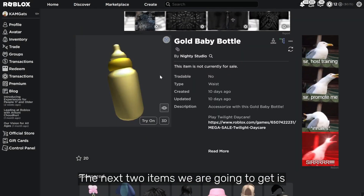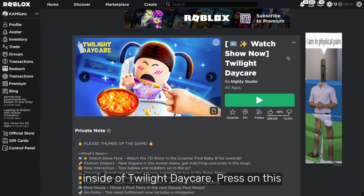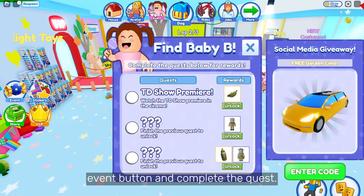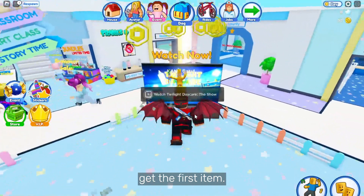The next two items we are going to get are these two golden baby items. Get them inside of Twilight Daycare. Press on the event button and complete the quest. First, you have to watch the whole movie in the cinema. Go ahead and watch it to get the first item.